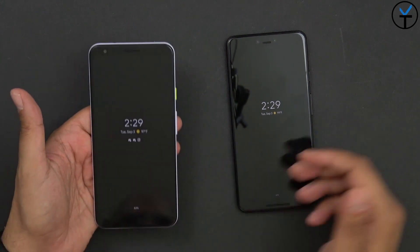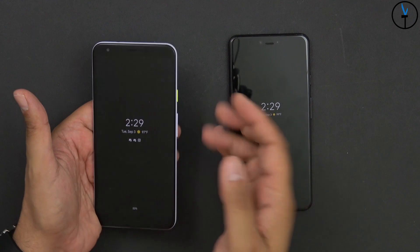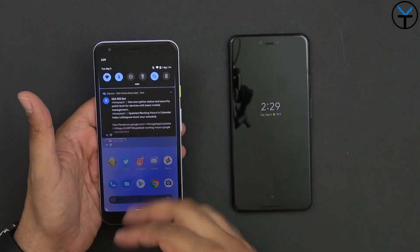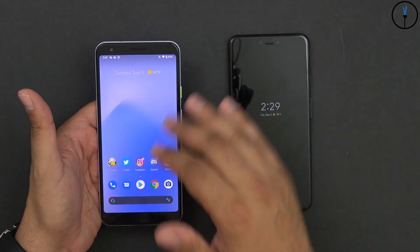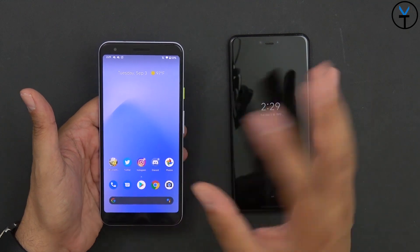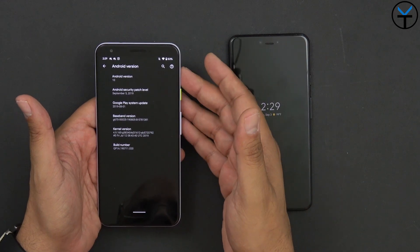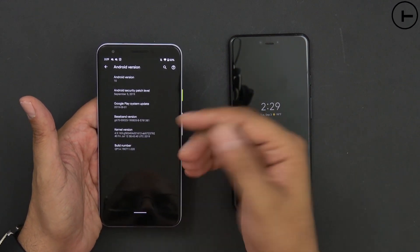The first thing you'll notice is the notification lock screen — the battery percentage is right here, and it's mirrored at the top. I do have the dark theme already installed. I also want to mention that this is now called Android 10 — there is no name, no dessert name. This is pretty much Android 10, running a September 5th security patch update, and today is September 3rd, 2019.